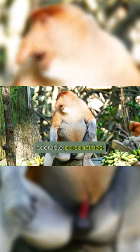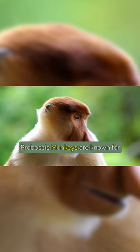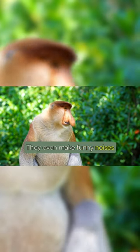Let's not forget about their adorable personalities. With large, expressive eyes and cute little button noses, proboscis monkeys are known for their playful and silly behaviors. They even make funny noises with their snouts.